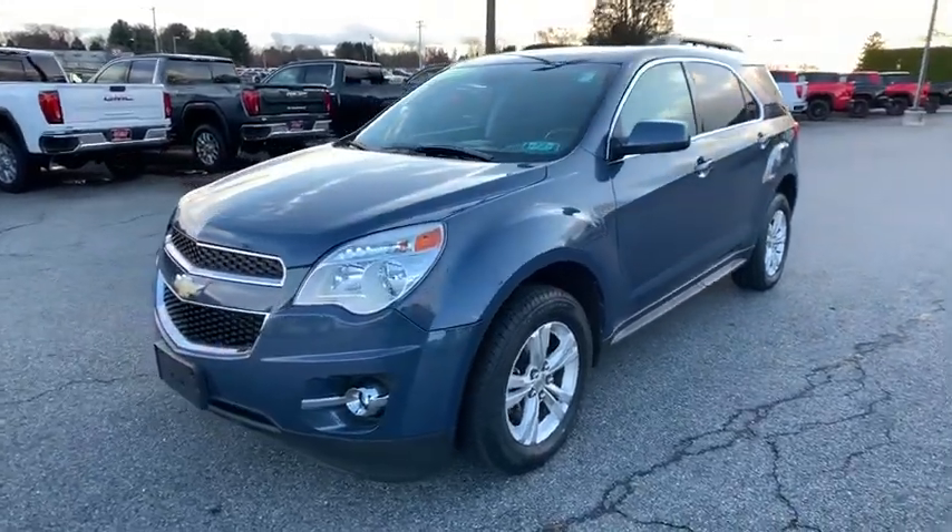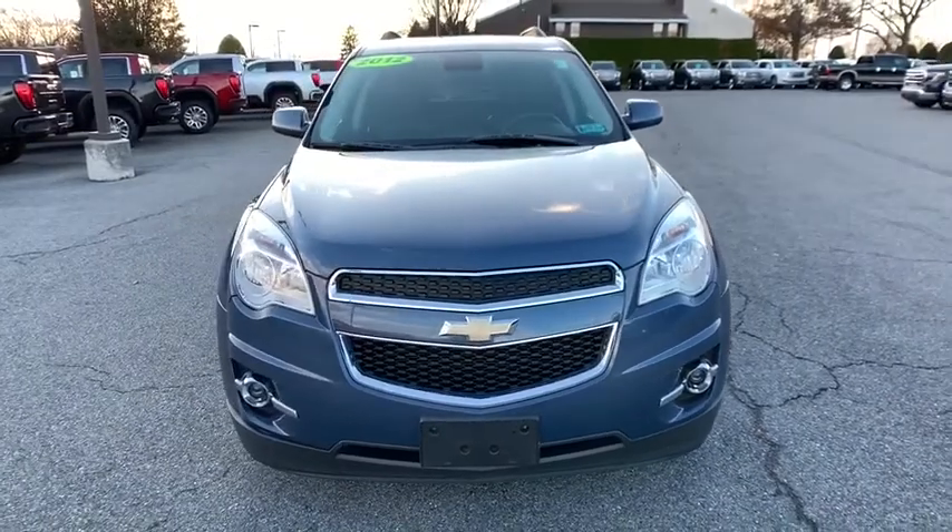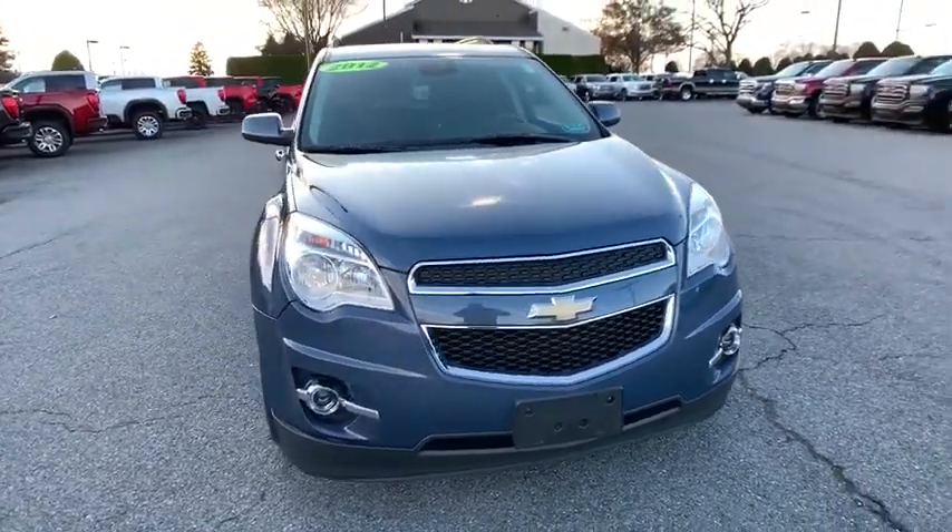Stop by and take a look at the 2012 Chevrolet Equinox. Fuel efficiency, safety, and value equals the Chevy Equinox.